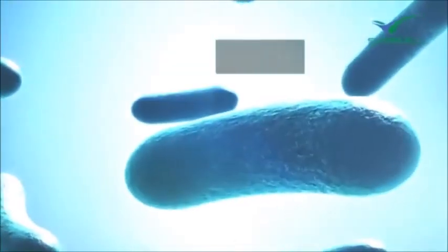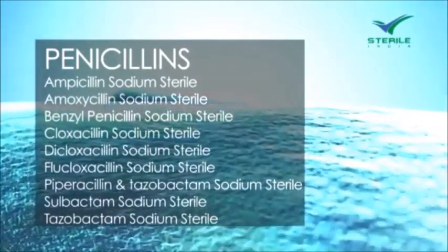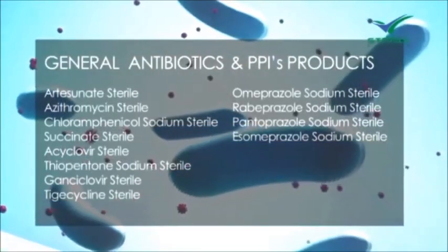We are an ISO certified, CGMP and WHO GMP compliant company, equipped to handle the production of various life-saving drugs of different categories like penicillins, cephalosporins, general antibiotics, and PPIs etc.